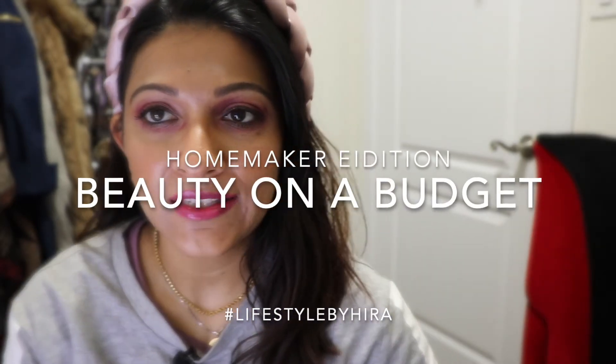Hello my beautiful friends! Today I will be doing a different kind of video — I'm not doing a makeup tutorial or a no-buy project pan. Today I will be talking about beauty on a budget, and this is a homemaker edition.